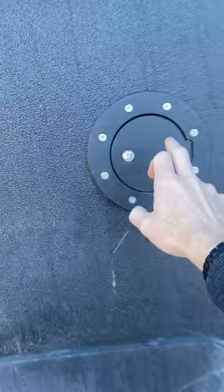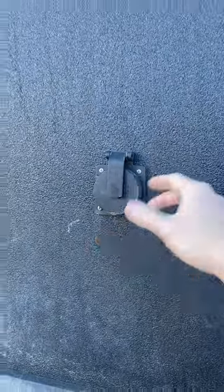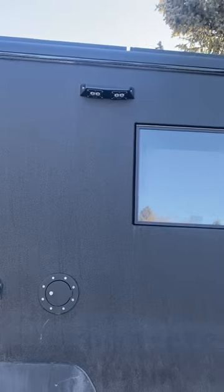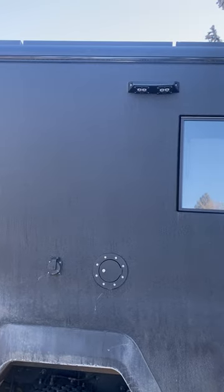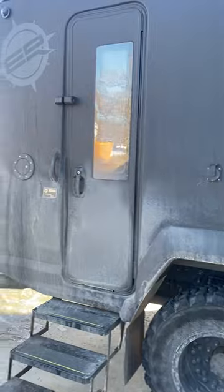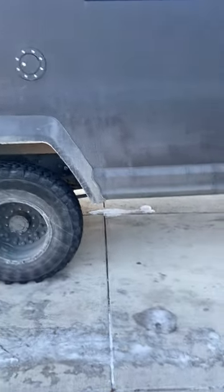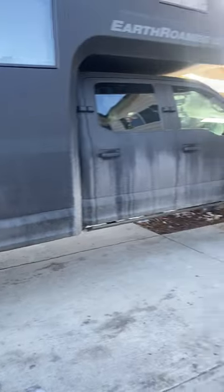Over here is where you put your water in, and there's power available out here. The awning up here comes out automatically all the way and creates a nice hangout area. This is the side entry — you can go in and out here. I'd set up camp with a big tarp on the ground and the awning out, and there's power for music or whatever you need.